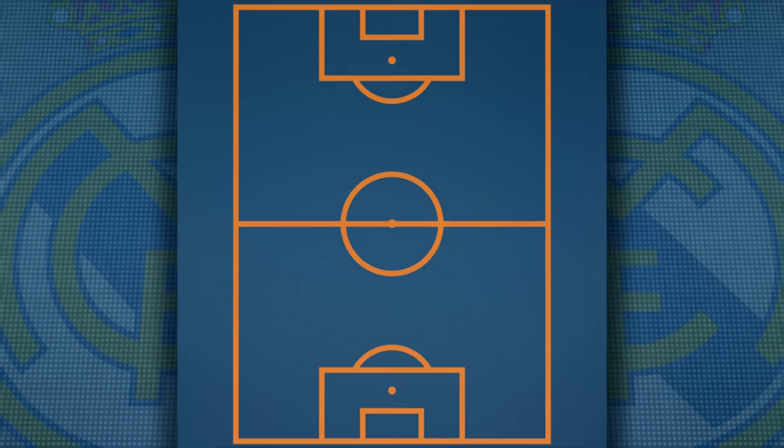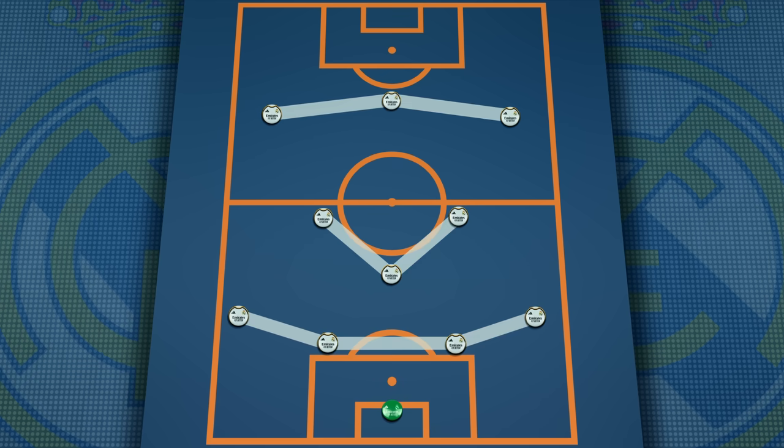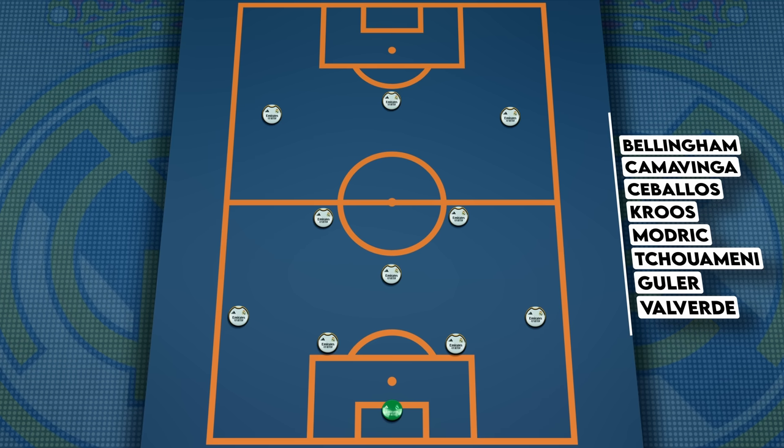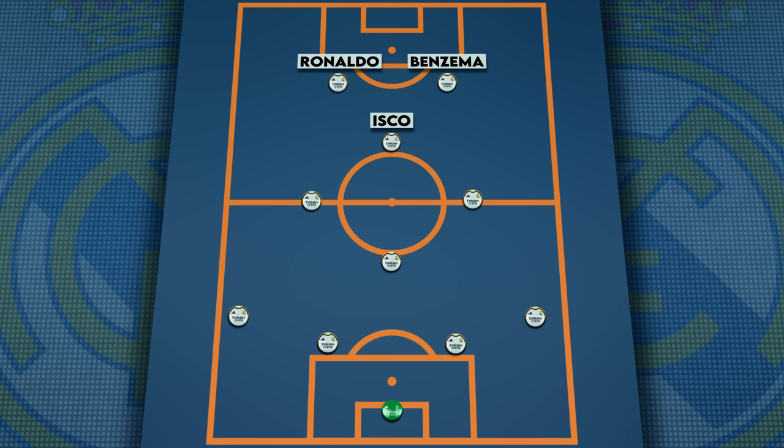Before we take a look at the impact of Jude Bellingham, we first need to understand how Ancelotti has adapted to fit him in. Since his arrival in Madrid, Ancelotti has rarely shifted away from the 4-3-3 that brought him so much success. But this season, given the lack of a number 9 with Benzema leaving the club and the overwhelming amount of talent in midfield, Real Madrid have shifted to a 4-4-2 diamond, last seen under Zidane in 2017 with Isco playing behind Ronaldo and Benzema.